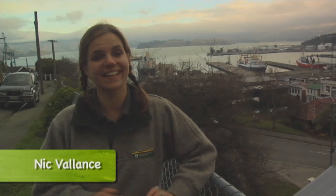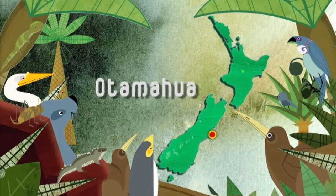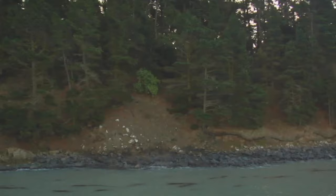Otamahua, or Quail Island, sits like a jewel, safely tucked away in Lyttleton Harbour. There's a lot going on over there and I'm going to check it out. But time's a-wasting — I'm running a bit late, gotta go and catch my ferry.